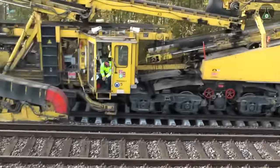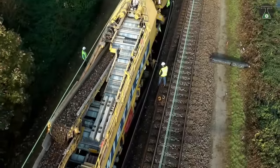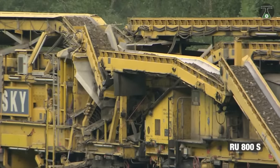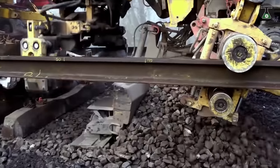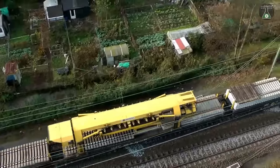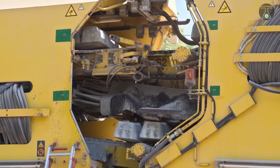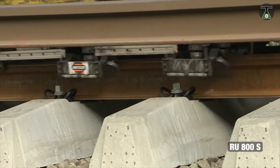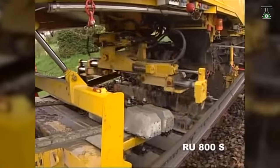The RU 800S automatically removes the old track, swaps out the concrete pillars, adds extra ballast, and then bolts everything securely together. It is capable of removing and replacing about 656 feet of old degraded rails with shiny new track in about an hour — a stunning 1.24 miles of new track per day. This heavy-duty machine weighs about 650 tons when loaded and has been measured to be longer than the height of the Great Pyramid of Giza.